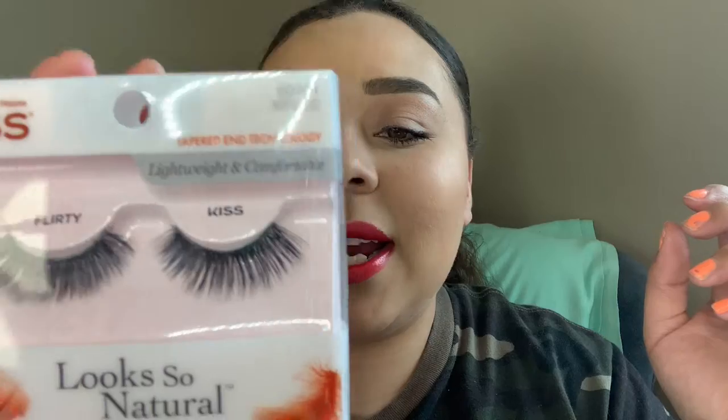Another favorite — my favorite lashes for the month of April were these Kiss lashes in the style 'Flirty.' Those were amazing, I love them, they're so so beautiful. They're easy to apply, the band isn't hard to work with. They're also cheaper than Ardell lashes and I feel like they're better — they last longer and are easier to apply — so if you're a beginner, I do recommend Kiss lashes.